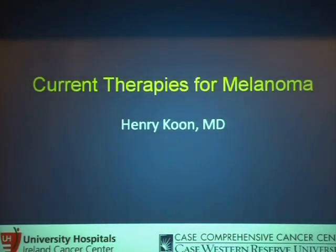I appreciate Bruce and Valerie putting this session together. Being relatively new to Cleveland — I've only been here for about three years — I think you guys are blessed to have three institutions that have pretty strong melanoma programs with Metro, Cleveland Clinic, and UH, so you've got a lot of treatment options in the area. We appreciate you guys coming out on a Saturday morning to hear us talk.